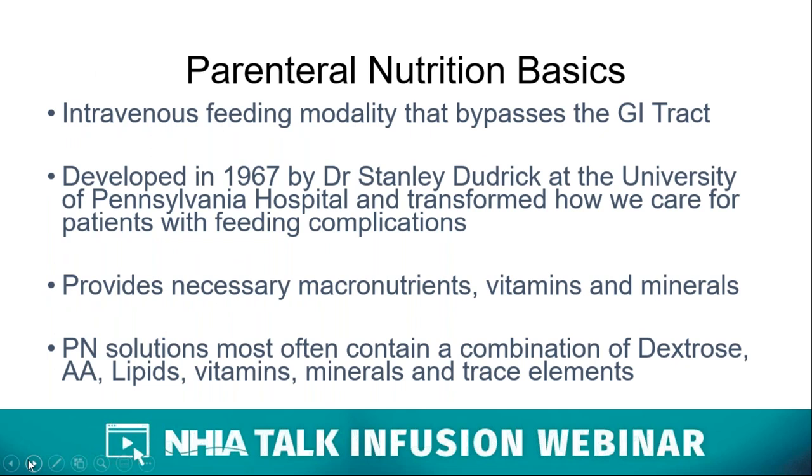Parenteral nutrition is a feeding modality that bypasses the GI tract. It was developed in 1967 by Dr. Stanley Dudrick at the University of Pennsylvania, and it was truly a transformative treatment option for patients that would not have survived originally. Prevailing dogma in the 1960s was that IV nutrition was impossible or impractical, and even if possible, would be unaffordable. But Dr. Dudrick's work led to the development of hyperalimentation in children and adults. PN solutions provide the necessary macronutrients, vitamins, and minerals, and most often contain a combination of dextrose, amino acids, lipids, vitamins, minerals, and trace elements.